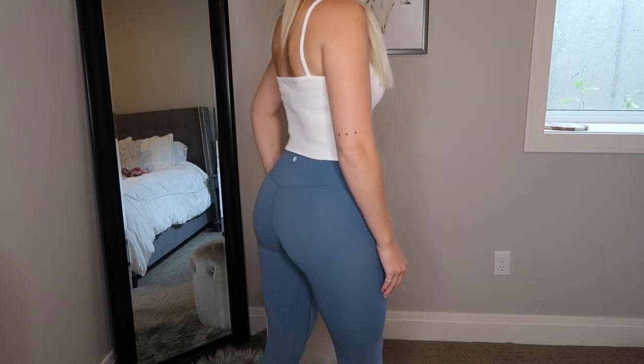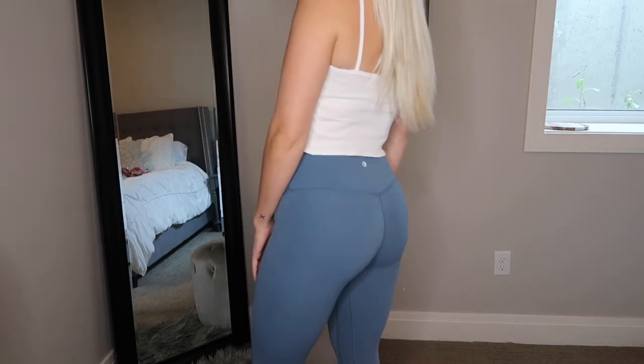I'm just going to jump right into all the clothing items because there's a lot of them. Starting out with Lululemon — if you're not new to my channel you would know that I love Align leggings from Lululemon. This pair is this really pretty grayish blue color. I would highly recommend investing in a pair of these. I have so many different colors and they're amazing.